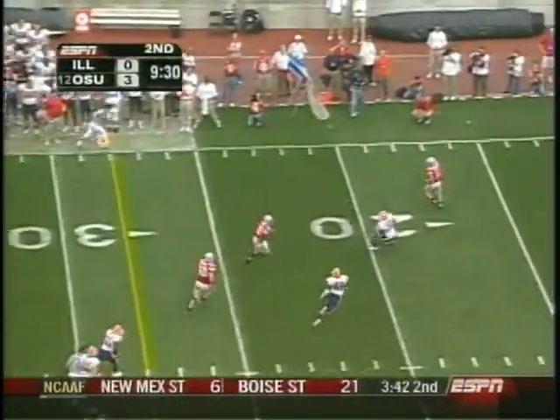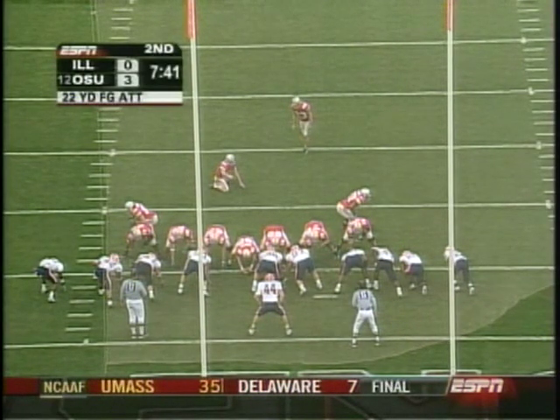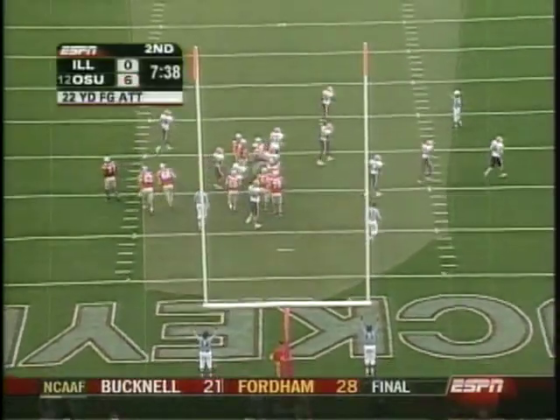Troy Smith can run for the first down, and he will. Flag flies in the secondary. Smith, if this play holds up here in the first quarter — this one from 22, ball in the ear — he is 15 for 18. Make it 16 for 19. Ohio State now on top, six to nothing.